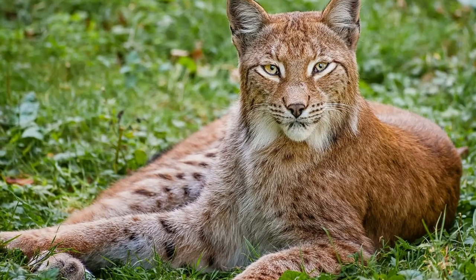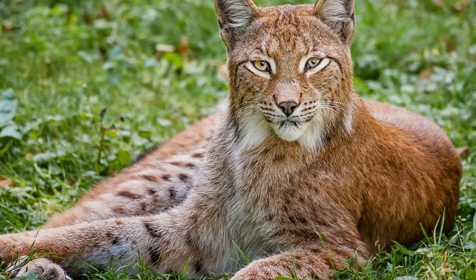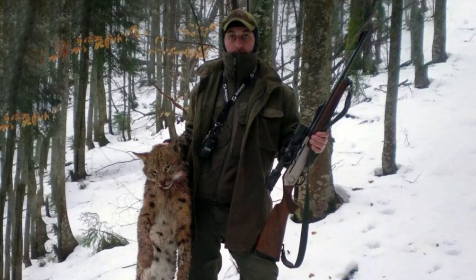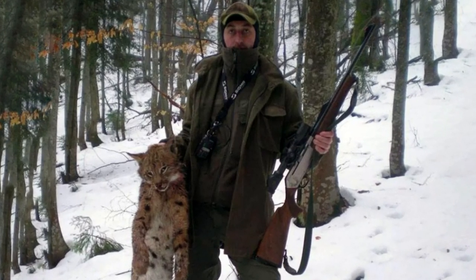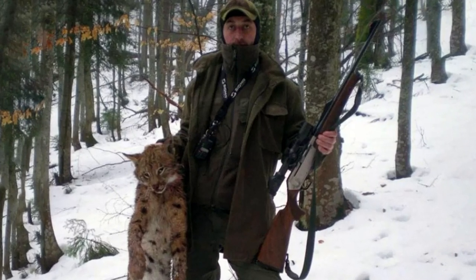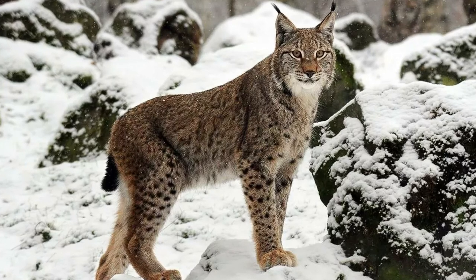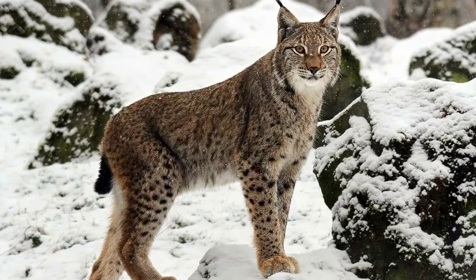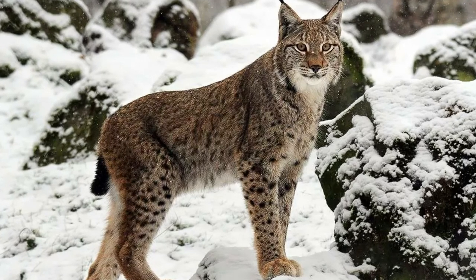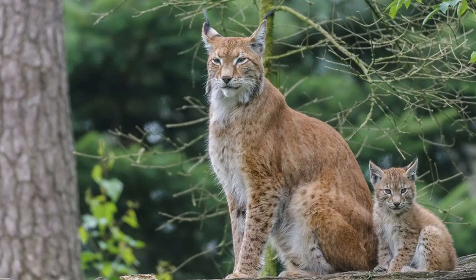Lynx and human interaction is usually a negative one. These cats have been hunted for their fur, and they are also threatened by urbanization. The fur of lynx is beautiful and valuable. Its meat is similar to veal, tender and delicious. Nowadays it is not used in cuisine, but in ancient Russia it was considered a delicacy and was served at great princes' feasts.